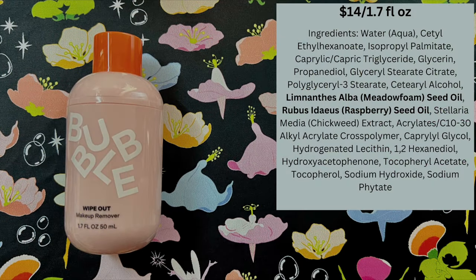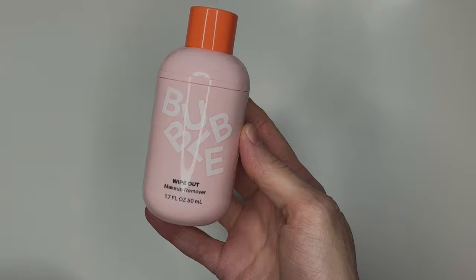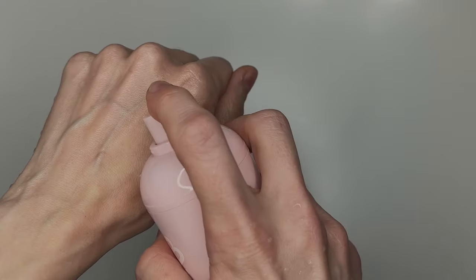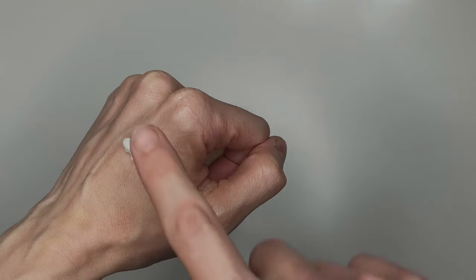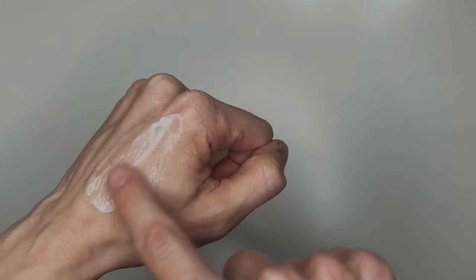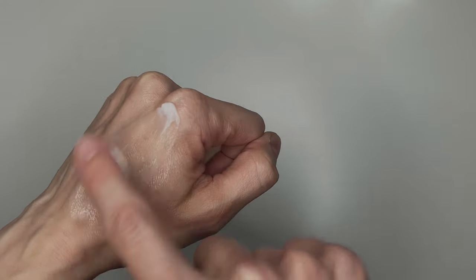That brings us to the category of my loves. I absolutely put the Wipeout Makeup Remover in spot number four. This blew me away. This little makeup remover works, and it works well. It's the same cute pump system as the gel cleanser. You pump out some and it comes out really creamy. You massage it onto your dry skin, onto your makeup, and it removes it all — it all comes off. You can double cleanse with this: start out with the makeup remover and follow with the gel cleanser. This is so well done.